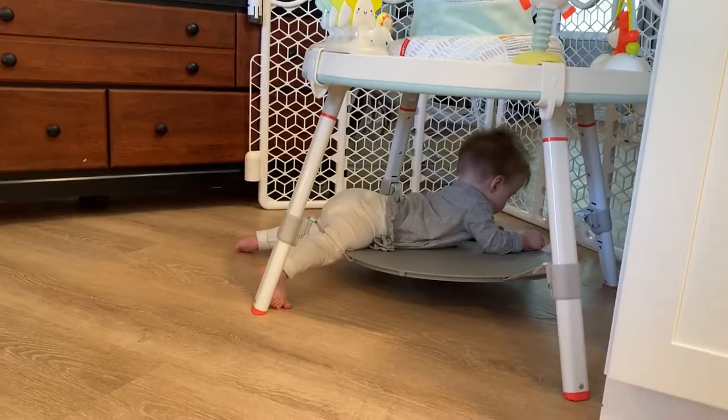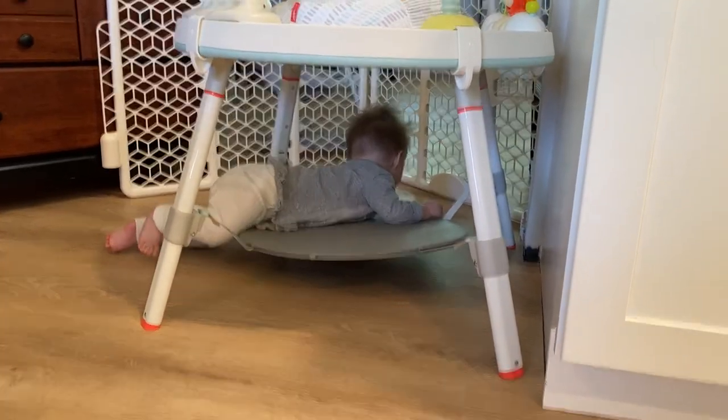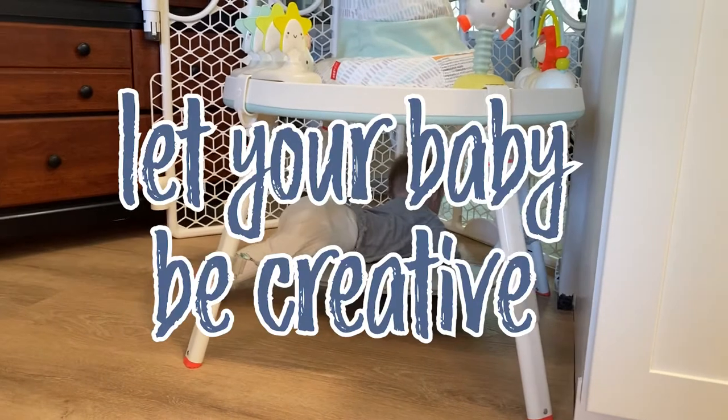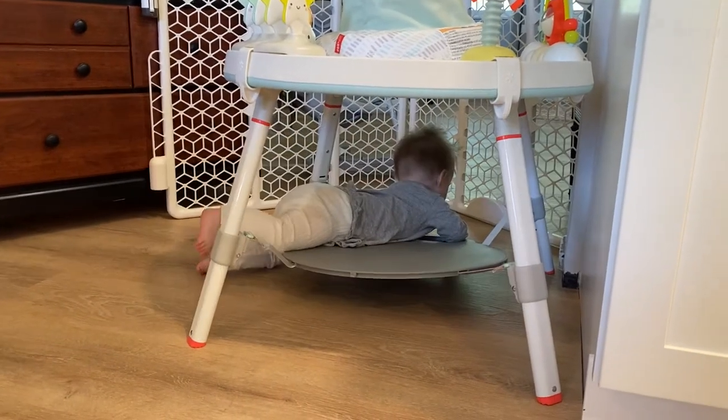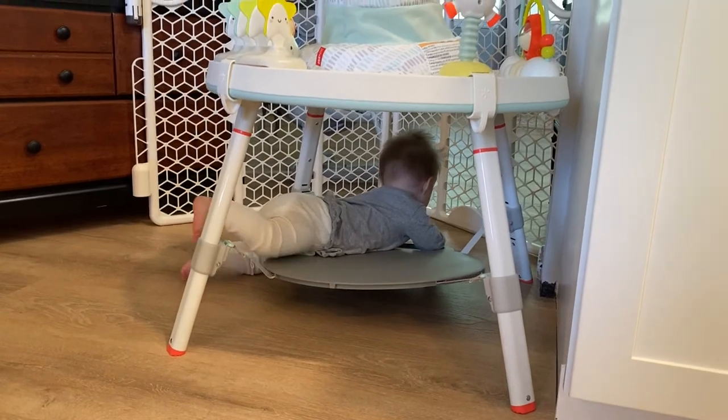It's one that my husband had for a long time and it's time for it to go because it doesn't fit in our bedroom. Working on decluttering, we have no place to put it, so we pulled it out here until we find someone to take it off our hands. Sometimes your baby will find how to use things the way they're not meant to be used, but as long as they're safe, just go with it — they're entertained for the moment. Let them explore, let them try things.